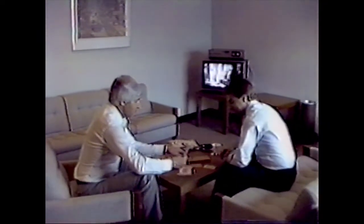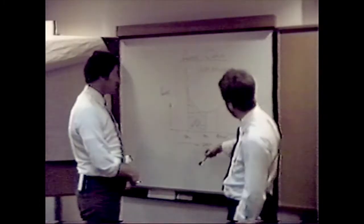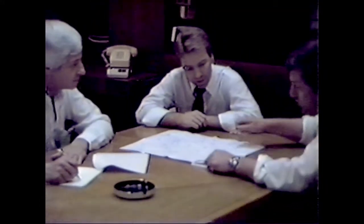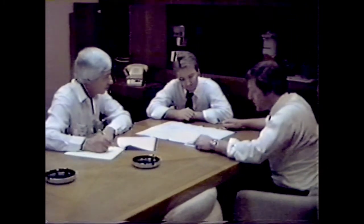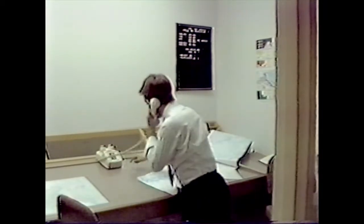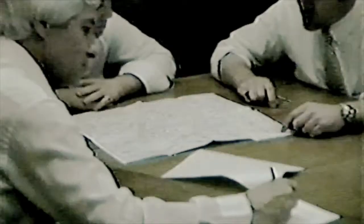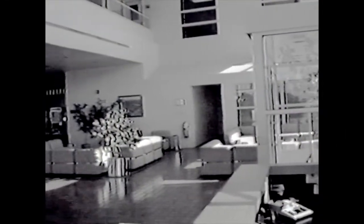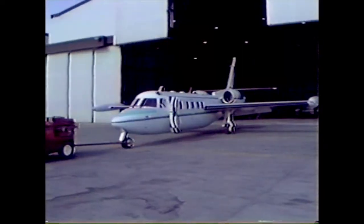The IGA hangar provides crew lounging areas, a board room for executive business, flight planning rooms with all the available charts and communication to the local weather station for briefings, flight planning, and company dispatch. The IGA facility also provided a large lobby for passengers and crew waiting to embark and disembark.